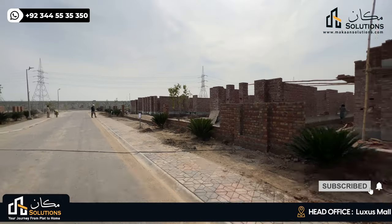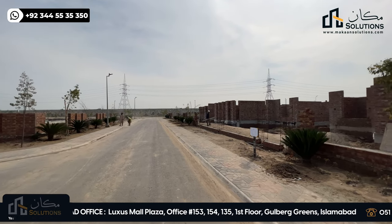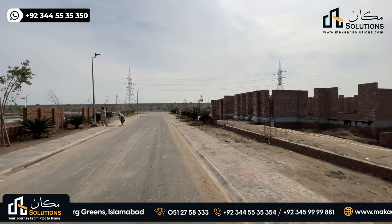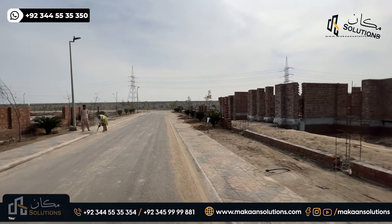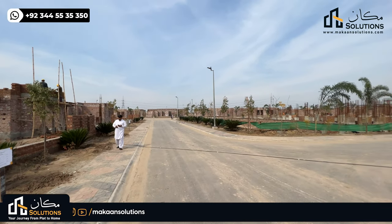They will also see construction on the site. This is the first society which is constructed and will be sold over 3 years — something that doesn't seem logical in Pakistan, but it exists in Lahore Smart City. When people talk about Lahore Smart City, the profit has grown significantly. Within a year, the society has developed considerably, and early investors have seen substantial profit.